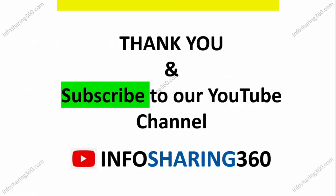So this was all about today's topic. I hope you liked it — if you did, please subscribe to our YouTube channel, Info for Sharing 360. Thank you for watching.